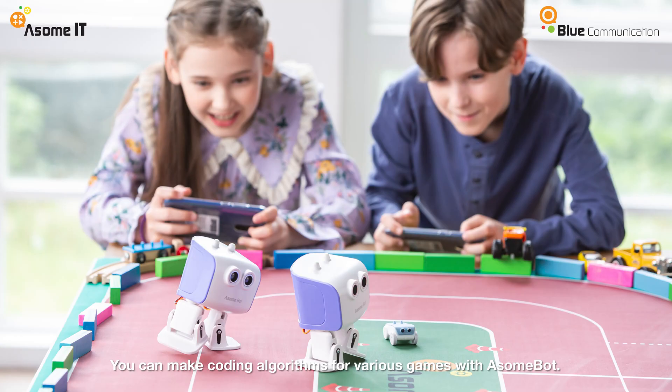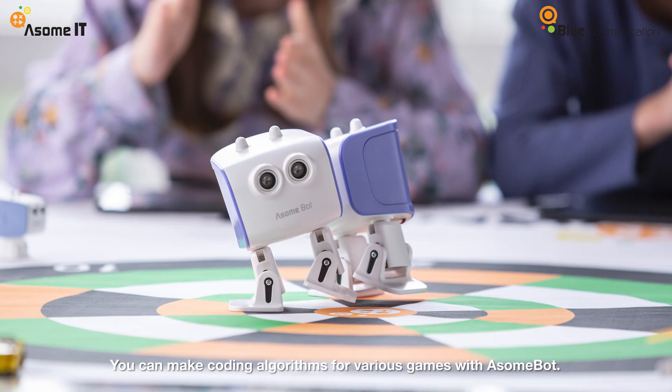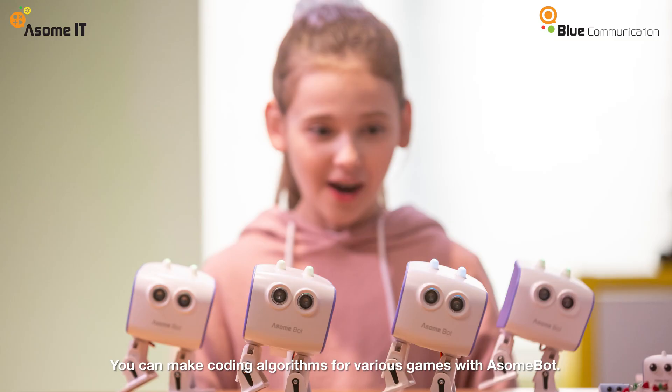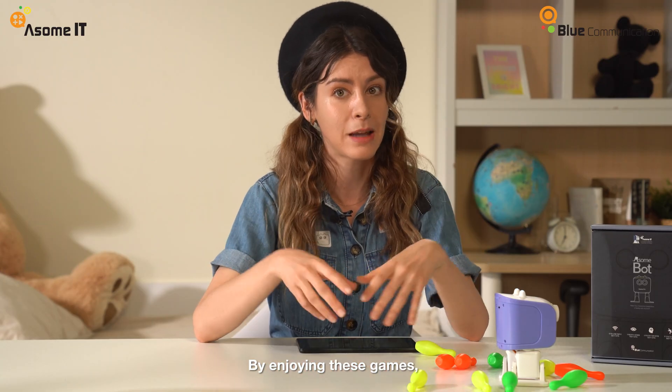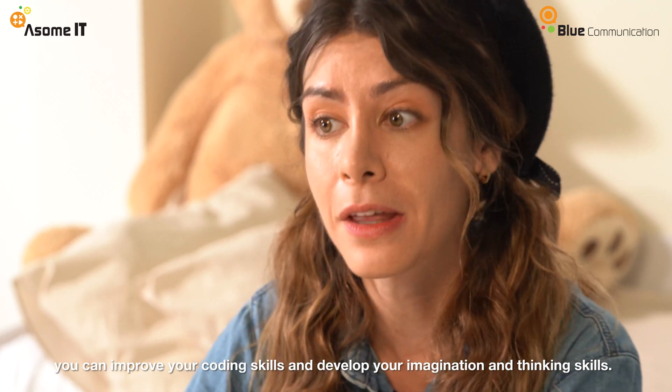It's different from just consoles. We need to design the movement and control of the AwesomePod. I can't believe you're controlling the robot with your own design coding — it's so cool just imagining it. If you enjoy these games, you can improve your coding skills and develop your imagination and thinking skills too.